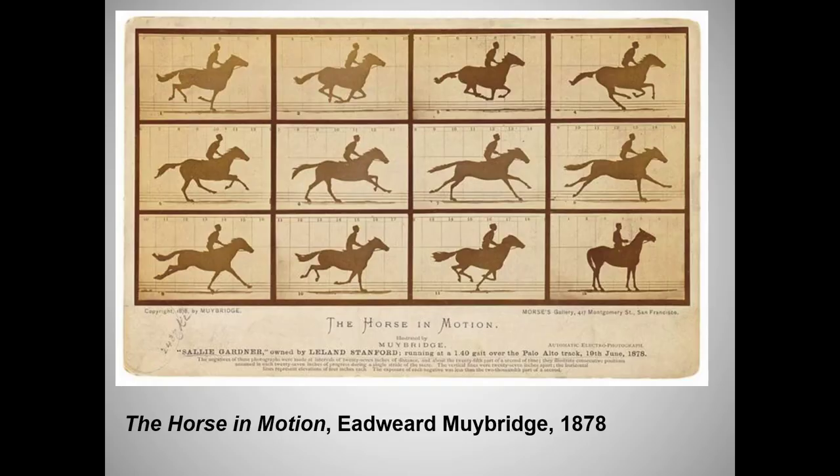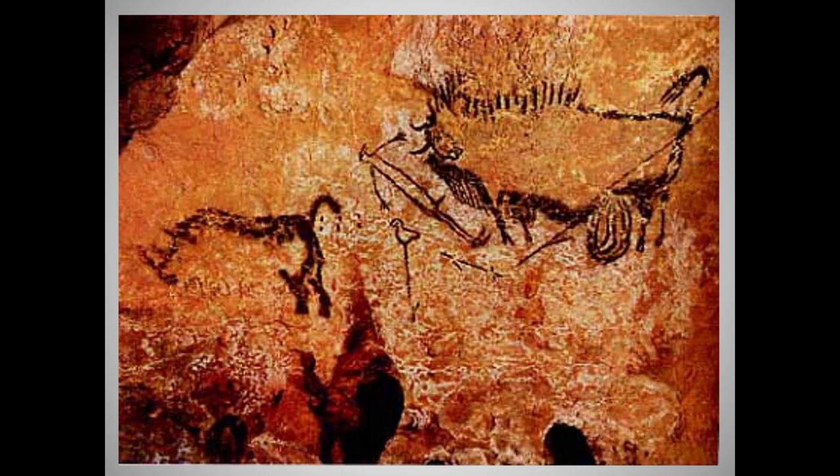And now we come to what may be the most famous and controversial painting in the Caves of Lascaux. For the first time among Lascaux's 2,000 images — about 900 of them animals, the rest various geometric shapes — we see a man. It's a strange man with the head of a bird and a rather prominent sexual organ. Some historians think he's a shaman. We also see what looks like a broken spear and intestines spilling out of the bull. It's possible this painting actually tells a story, which would make it a very early narrative painting.